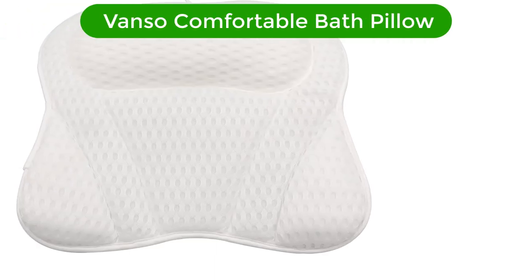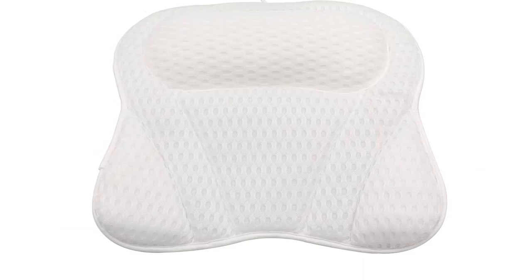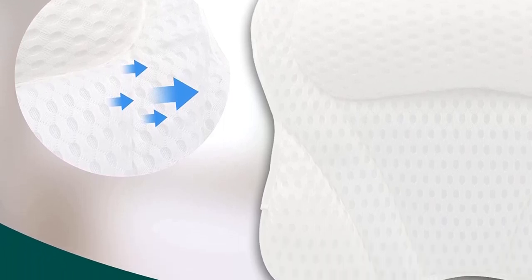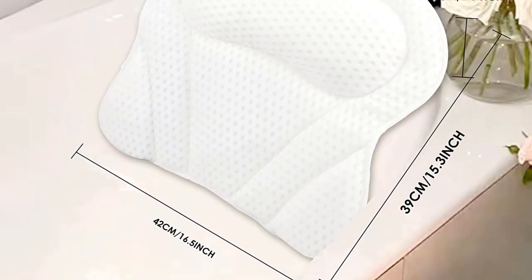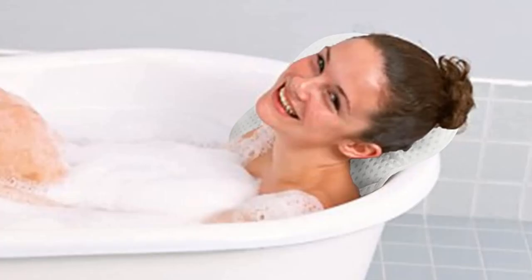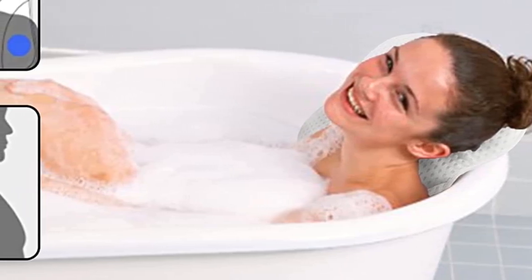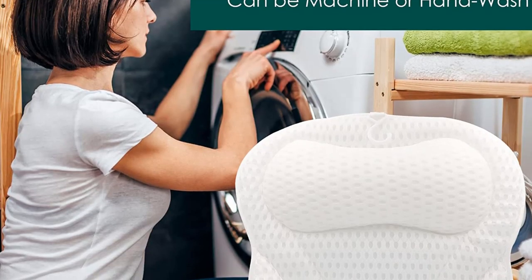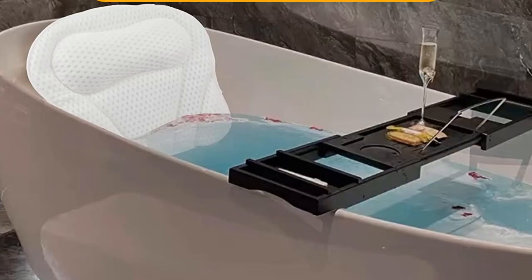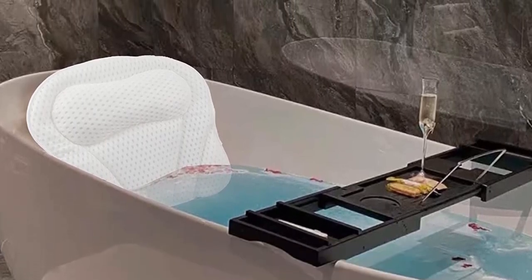Number 5. Our fifth best pick is the Vanso Comfortable Bath Pillow. This bathtub pillow headrest has six suction cups on the back that firmly adhere to the surface of your bathtub. They keep the shower pillow from moving around while you're in the bath for your comfort and safety, allowing you to have a more relaxing bath experience. Small details on the edge of the suction cup make it easier to access. This bathtub pillow uses an ergonomic design which can make it fit closely to the head, shoulders, and neck so as to relieve fatigue and relieve stress. The bath pillow is made of water-permeable and quick-drying material, which will not soak your hair during the bath.